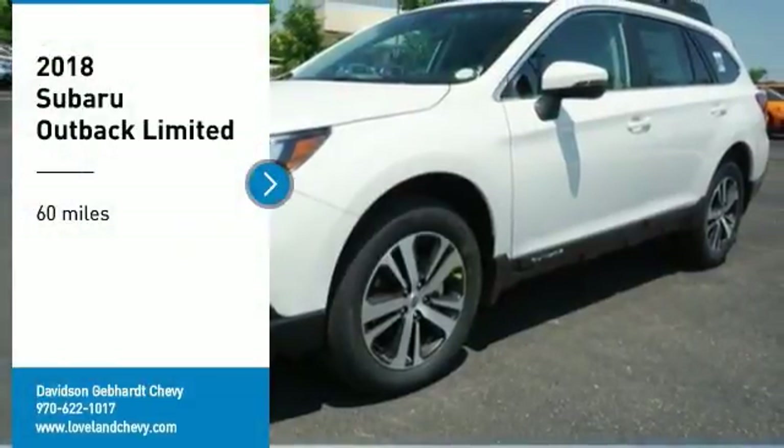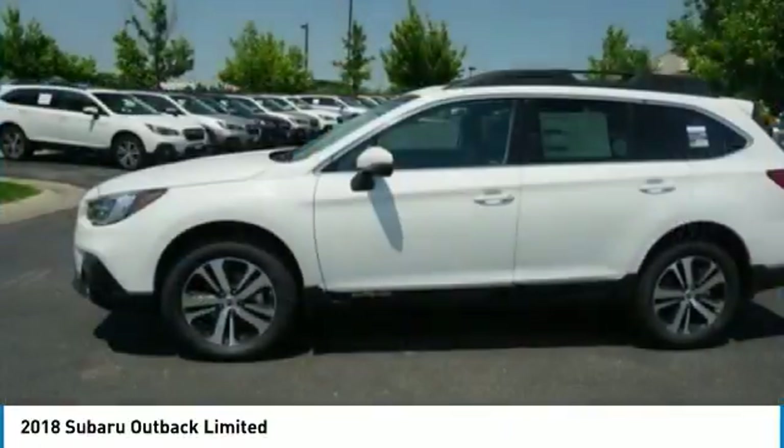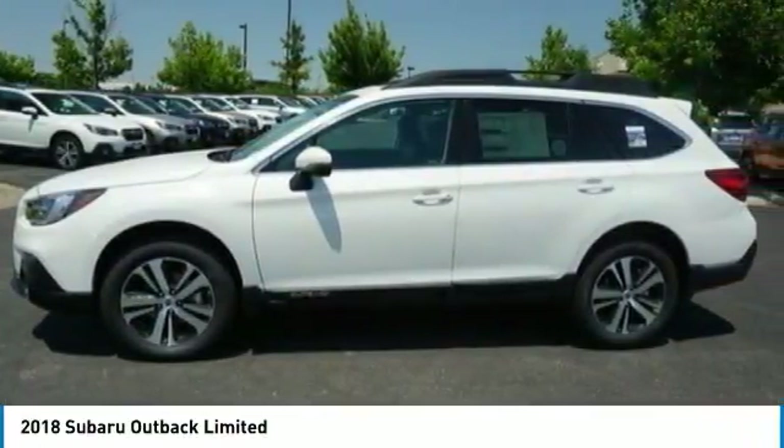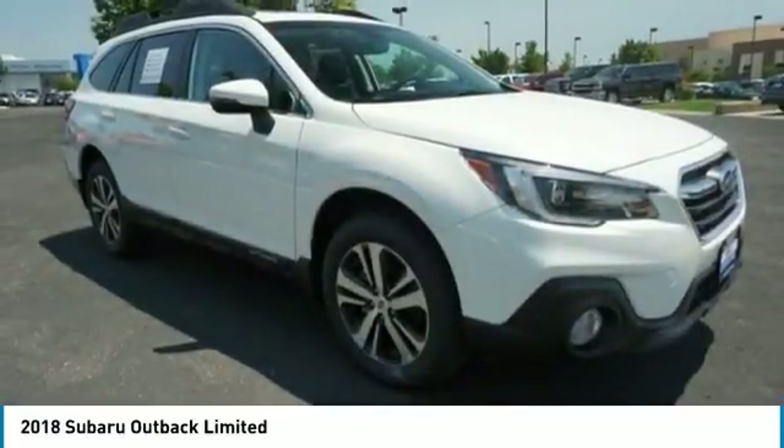You are going to love the 2018 Outback. Take the go-anywhere capability of all-wheel drive and plenty of room for cargo and companions, and you've got the Subaru Outback. Let the adventure begin.